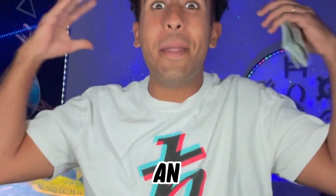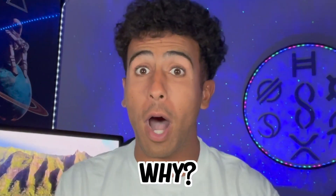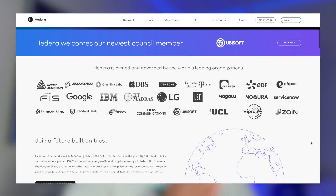Hedera HBAR is at an amazing discount. You can now buy your HBAR at lower prices and I am extremely excited today about Hedera HBAR. Because of staking, and because of the potential of HBAR in the next couple of months — we're going to take a look at the roadmap of Hedera HBAR.